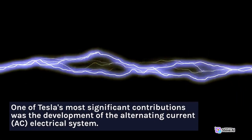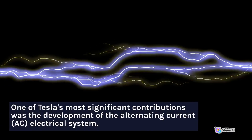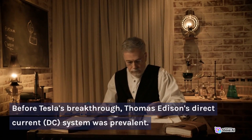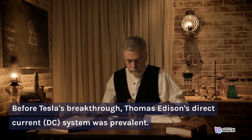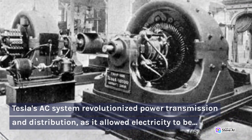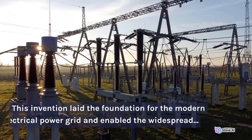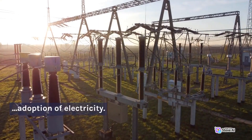Alternating Current System: One of Tesla's most significant contributions was the development of the alternating current electrical system. Before Tesla's breakthrough, Thomas Edison's direct current system was prevalent. Tesla's AC system revolutionized power transmission and distribution, as it allowed electricity to be efficiently transmitted over long distances. This invention laid the foundation for the modern electrical power grid and enabled the widespread adoption of electricity.